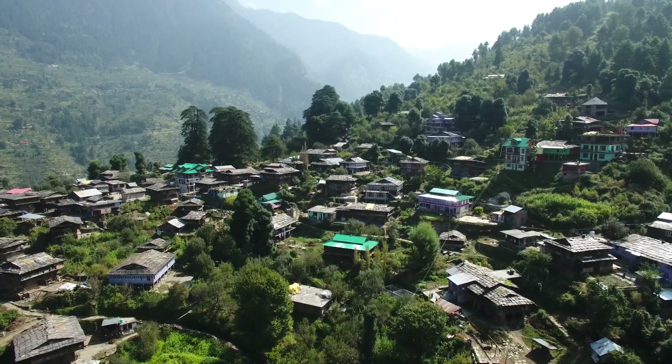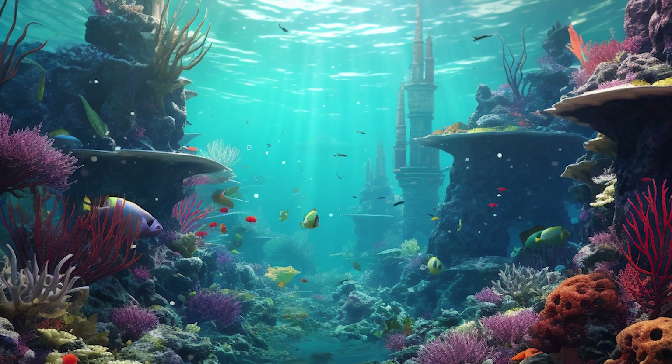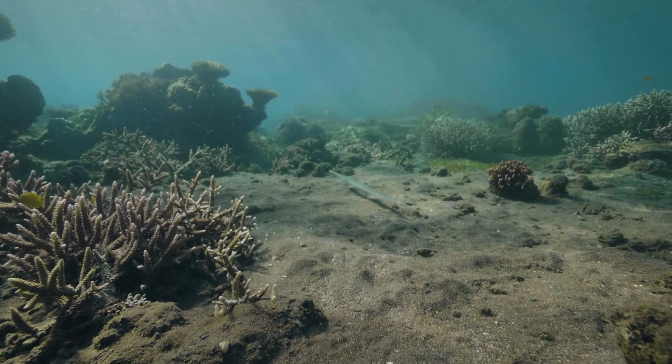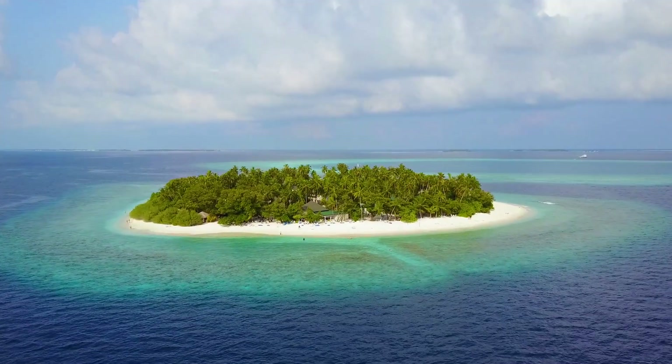Imagine a hidden world, larger than India, yet unseen to the naked eye. This is Zealandia, an almost entirely submerged landmass that lurks beneath the southwest Pacific Ocean, covering an expansive area of around 2 million square miles.